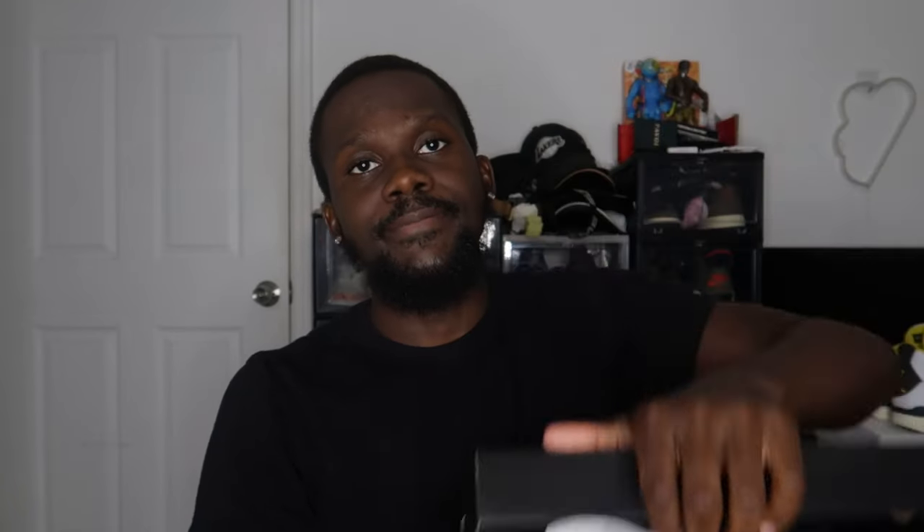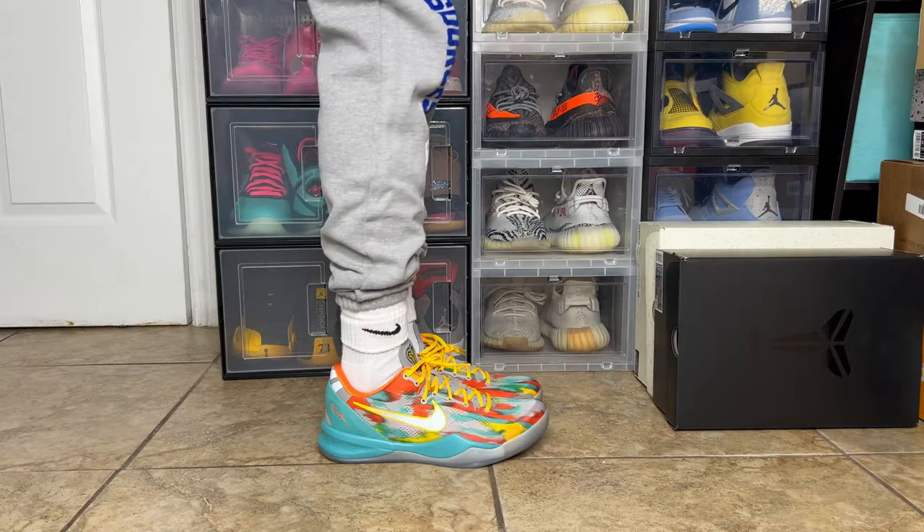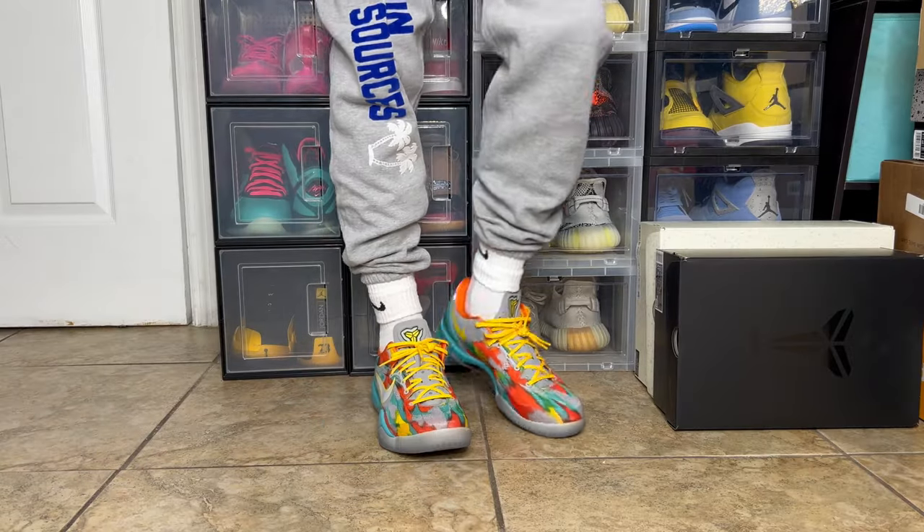Let's open this bad boy up. The interior of the box is black with standard white paper wrapping, and inside is the shoe. Now that we're done with the box, let's jump straight into these Kobes and talk about some details — I'm pretty geeked right now.